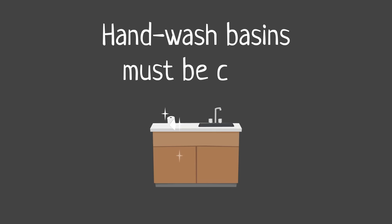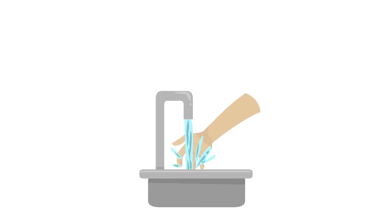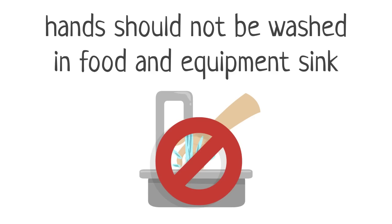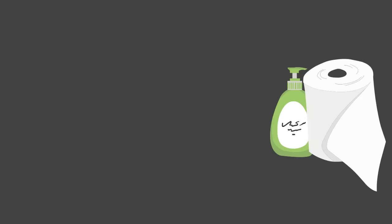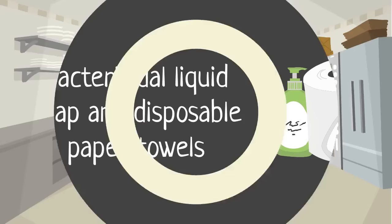Hand wash basins must be clean and used only for hand washing. They should never be used to wash food or equipment. Likewise, hands should not be washed in sinks used specifically for food or equipment.